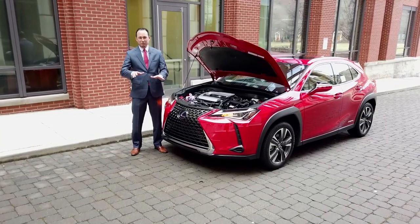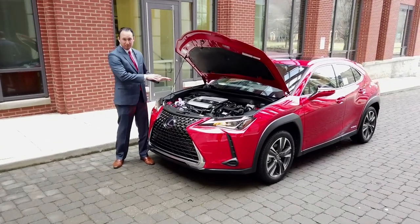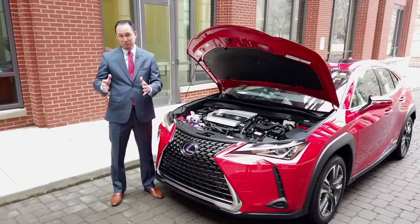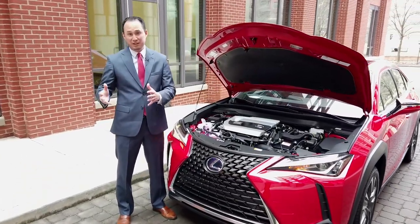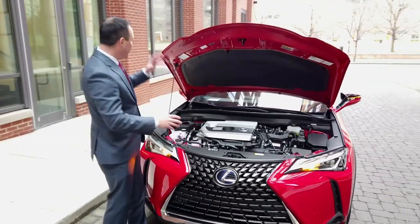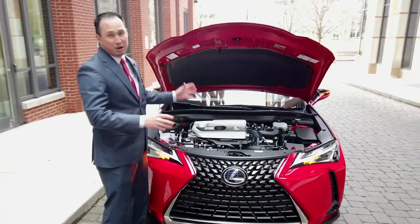With the 2019 Lexus UX, you actually get two different powertrains — the gas-powered version or the hybrid. With the hybrid, it's not only the most fuel-efficient one, it's actually the most horsepower as well. On top of that, it's all-wheel drive, with the electric motor behind the vehicle distributing power evenly.